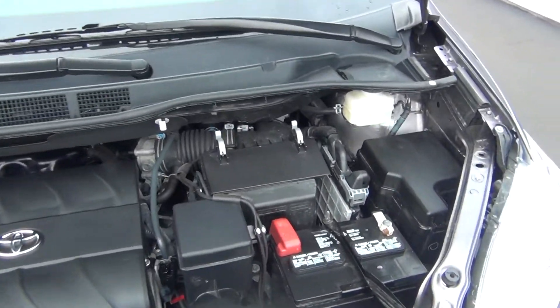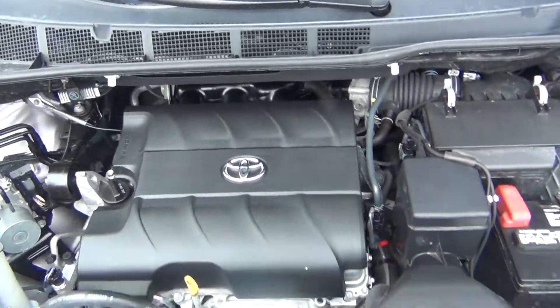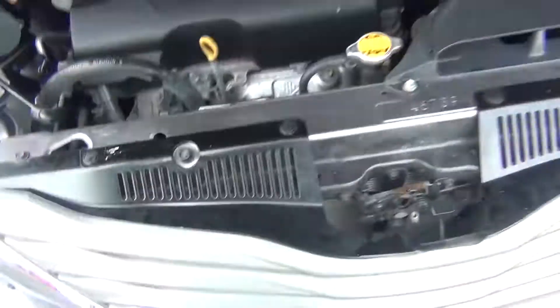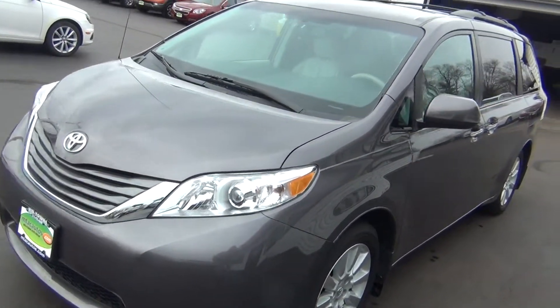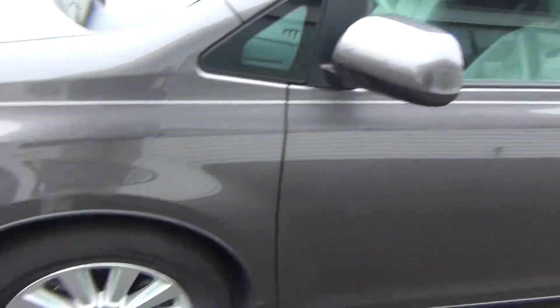With only 17,000 original miles, under the hood you can see it's very clean — it has a 3.5 liter V6 engine. It's not only clean under the hood but all around the vehicle. You've got your HID headlights and your front fog lights, with no major rock chips, dents, dings, scratches, nicks, or blemishes anywhere.